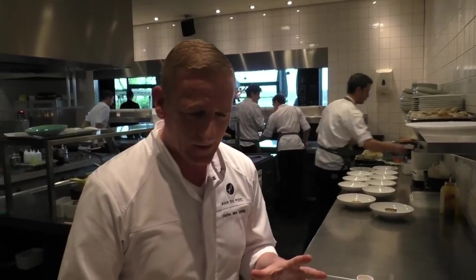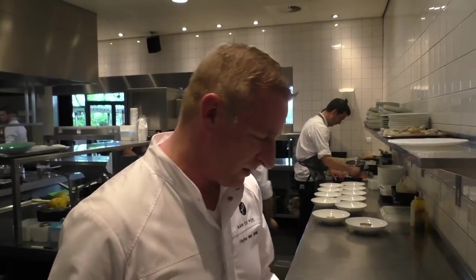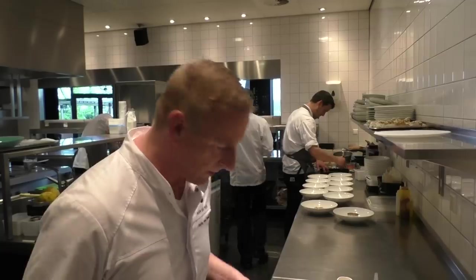I always think yes, I'm going to change this dish, but my guests ask for the lobster with the curry and macadamia. It's very simple, very good.